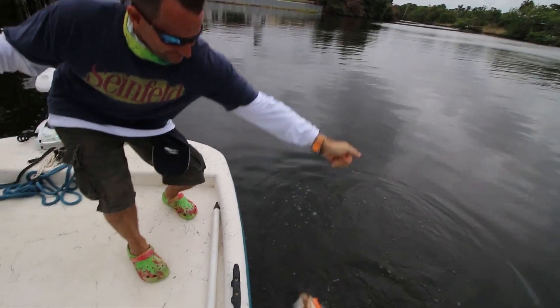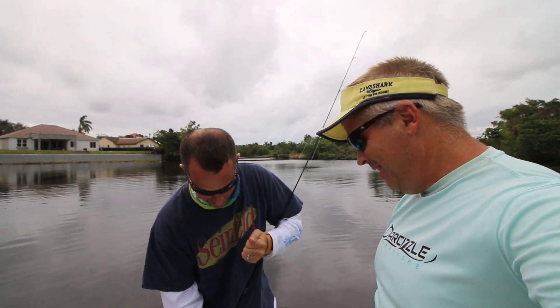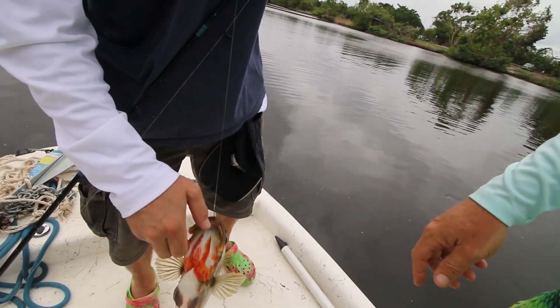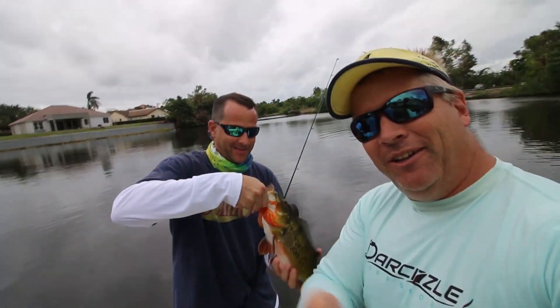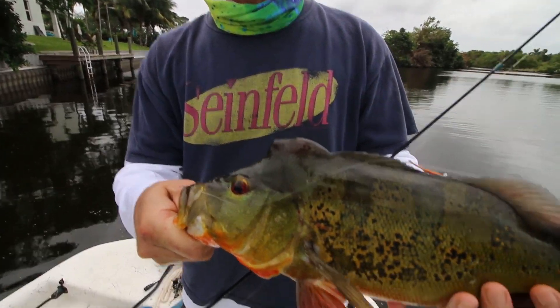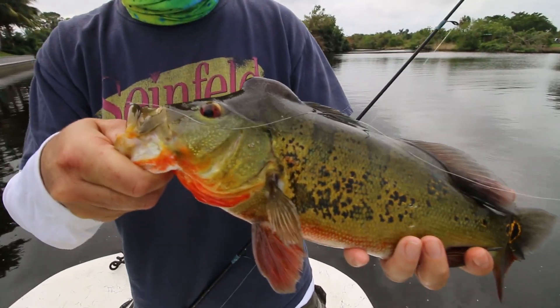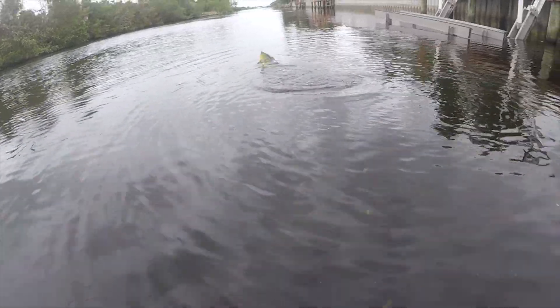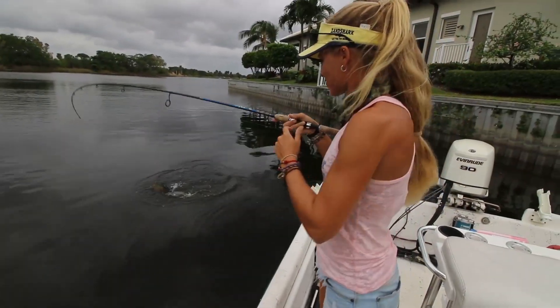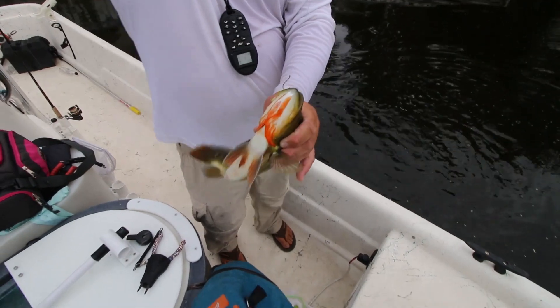Nice one. It's my man Mark catching those big peacocks. Get him by his lip, Mark. That's Mark Seinfeld — that's my bull. That is a bull. Nice job! We're tripled up. We'll get a tripled-up picture here real quick.